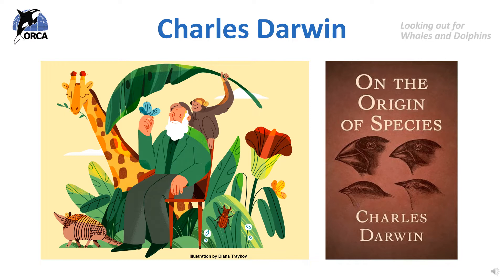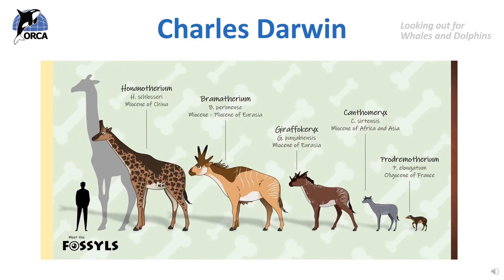Darwin explained in his book that when animals reproduce and have offspring, which is their babies, sometimes their offspring might have a feature that is slightly different about them. When animals of the same species have some differences between them, we call this variation. For example, a deer-like animal that lived many years ago might have a slightly longer neck than its brothers and sisters. This long neck may have been useful when eating leaves from tall trees, so the deer with the slightly longer neck would be more likely to grow up to be strong and healthy as it could reach more leaves.